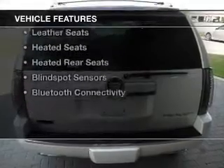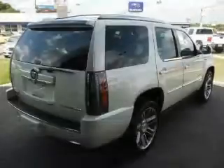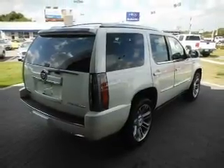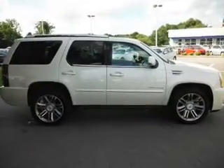The features include a power sunroof, internet connectivity, electric trunk, heated steering wheel, rear seat entertainment system, leather seats, heated seats, heated rear seats, blind spot sensors, and Bluetooth connectivity.